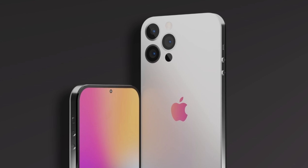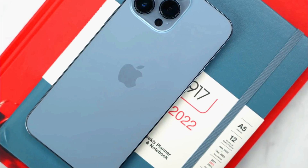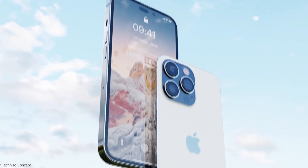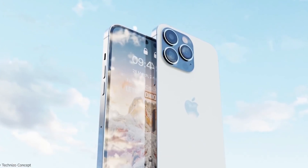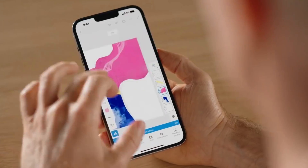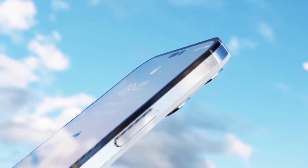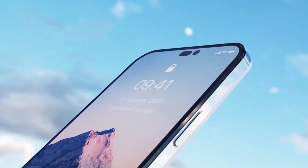Hey guys, welcome back! We finally got so much information regarding the next-gen iPhones. Apple is making big changes for the iPhone 14 Pro models so that they can stand out from the cheaper variants. Also, this time we'll get an improved selfie camera on the front side for all the iPhone 14 lineup.